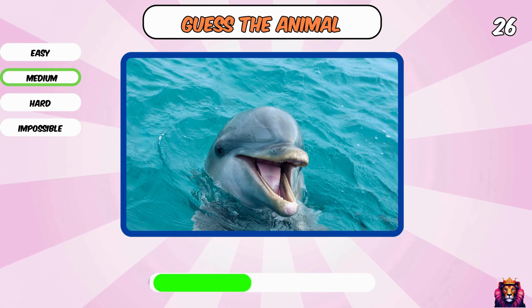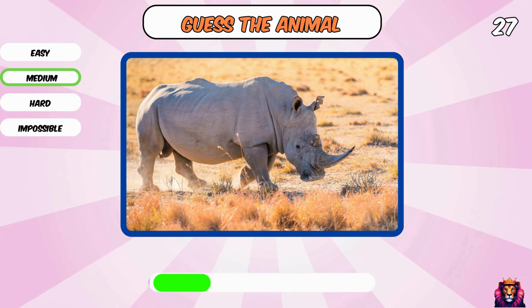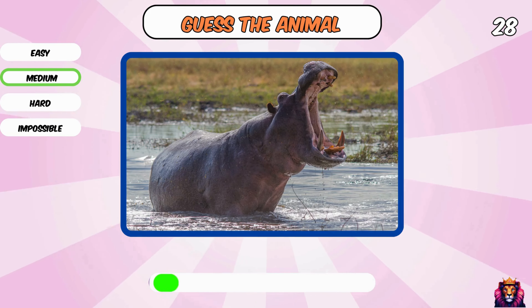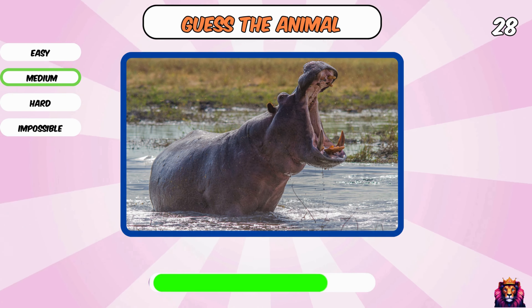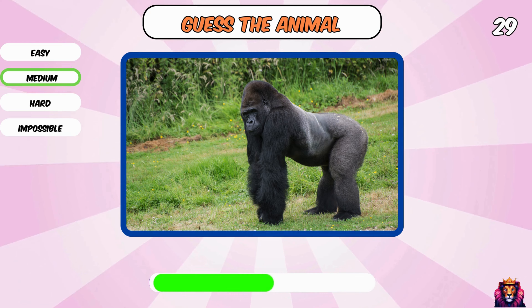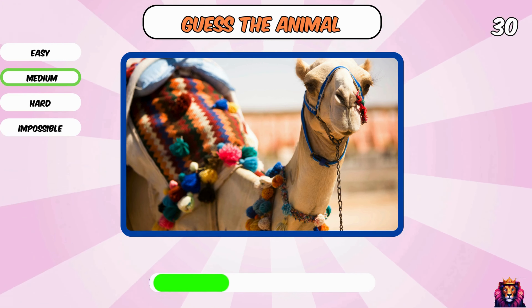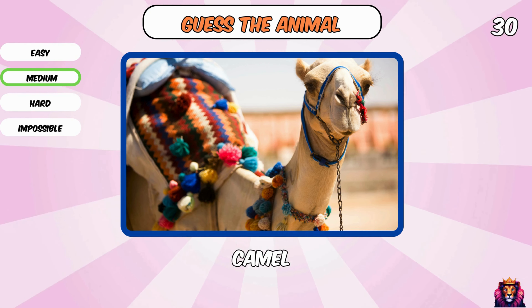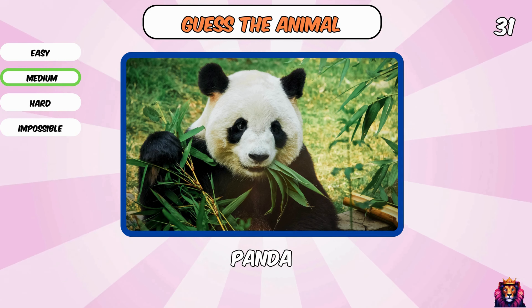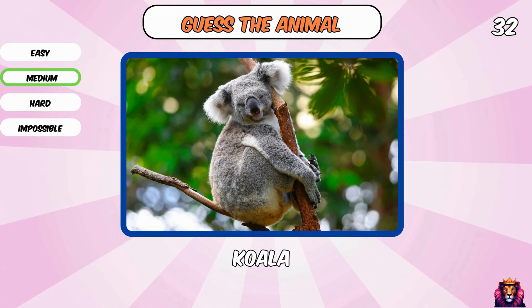Okay, we start easy. Dolphin. A rhino. Hippopotamus. Come on, you know this one — yes, a gorilla. A camel. A cute panda. You know this animal — a koala.